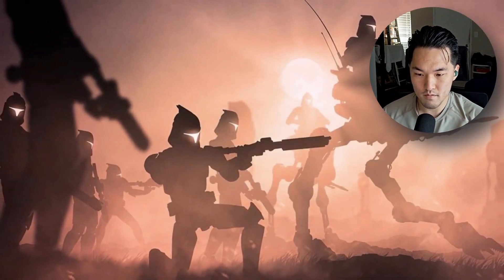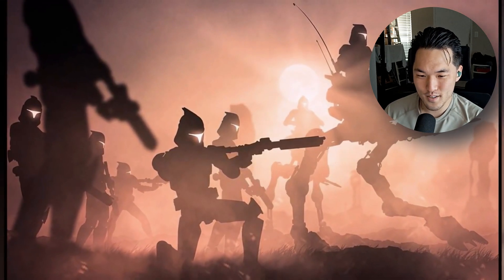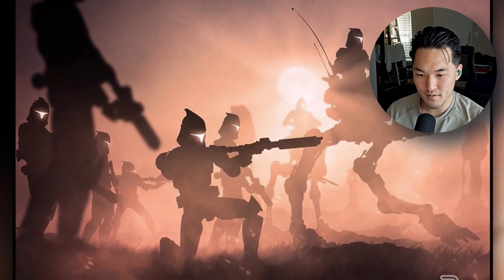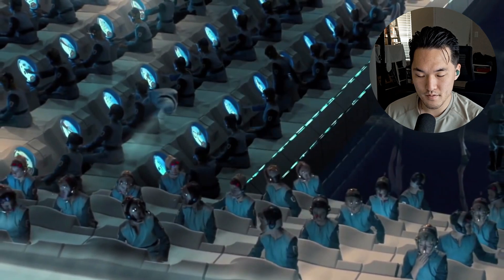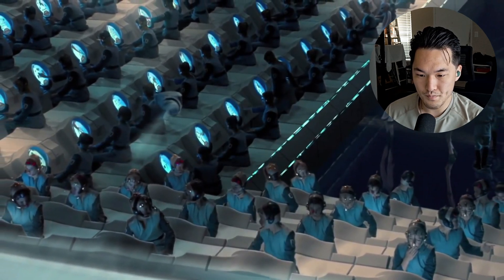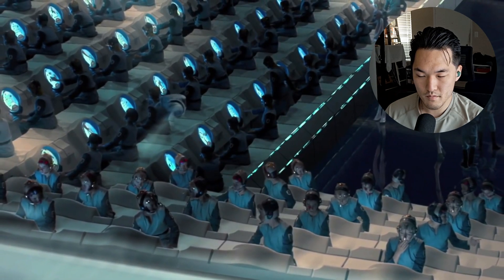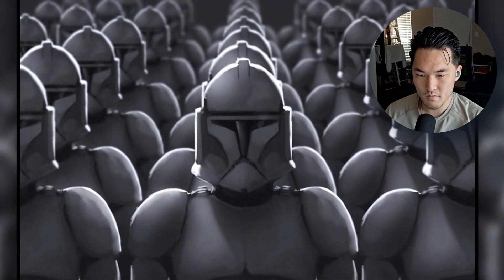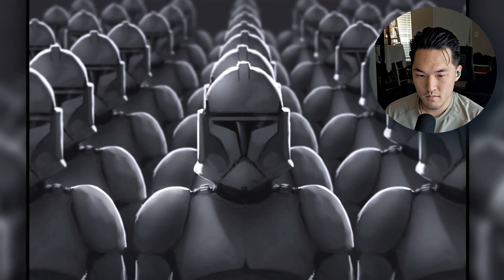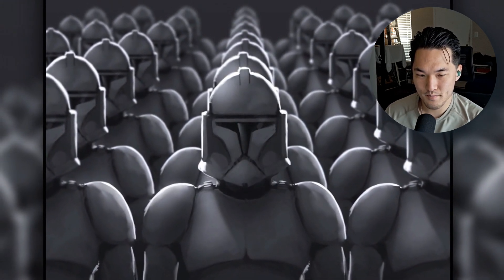The clone army was bred not only to become the galaxy's greatest fighting force, but also to be absolutely loyal to the Republic that they were to serve. This loyalty was forced into the clones by the Kaminoans as they manipulated their genetics so that they were more dependent on a command structure, as well as essentially having them brainwashed. On top of that, there were 150 contingency orders embedded into the clones that they had to obey no matter what, without hesitation.